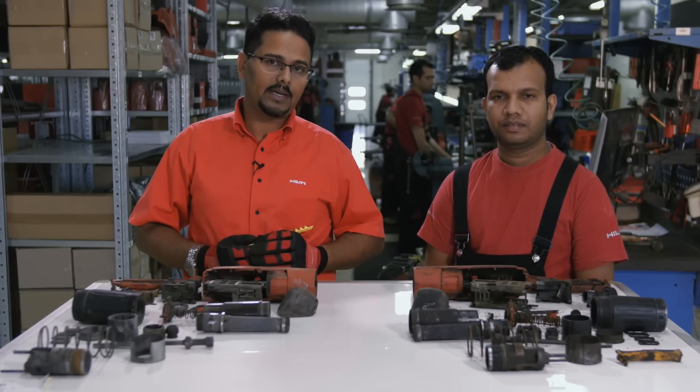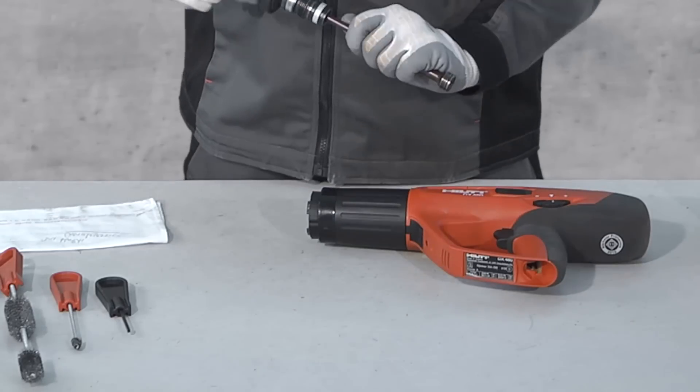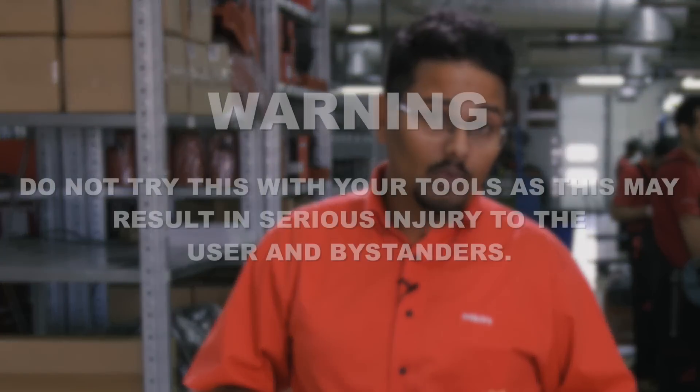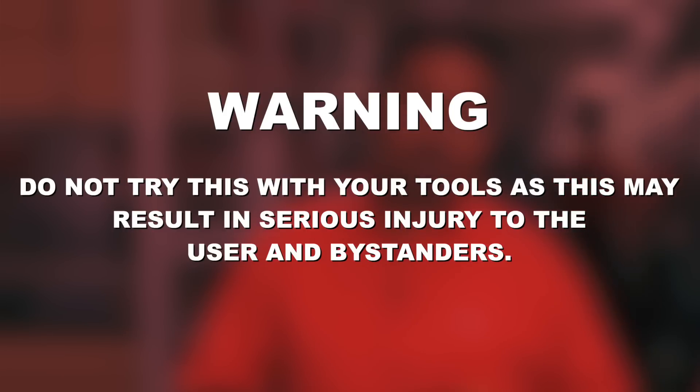In order to see what can happen when substandard cartridges are used, we decided to open a tool which was operated using non-Hilti, non-compliant cartridges. We must warn you that this procedure was conducted by experts at the Hilti tool service center in Dubai. Do not try this with your tools, as this may result in serious injury to the user and to bystanders.